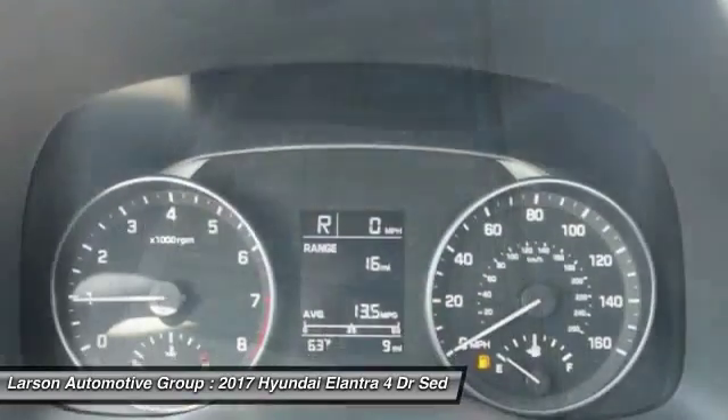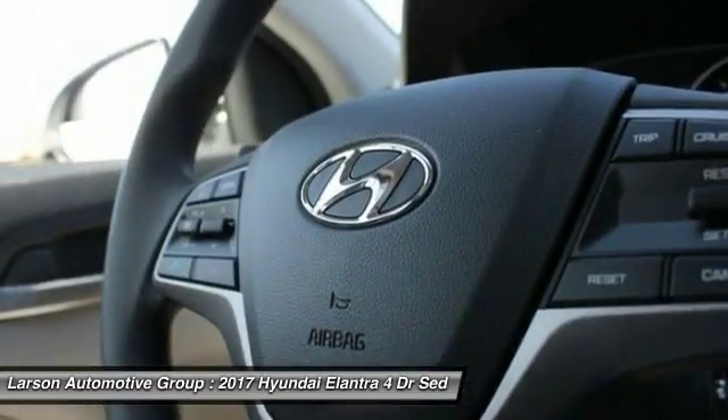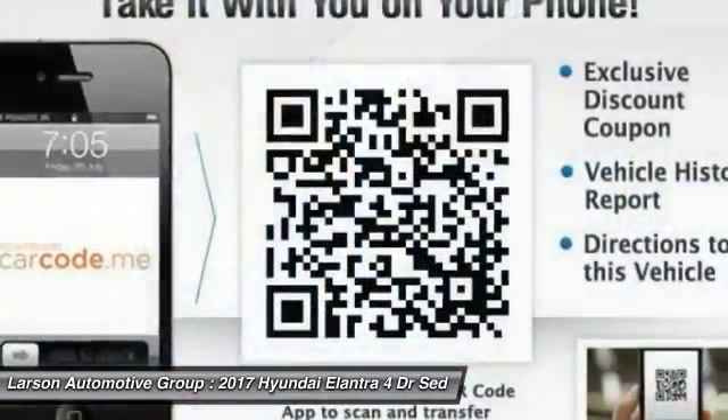If affordable style and reliability are what you're looking for, this vehicle couldn't be more perfect. Drop it today.